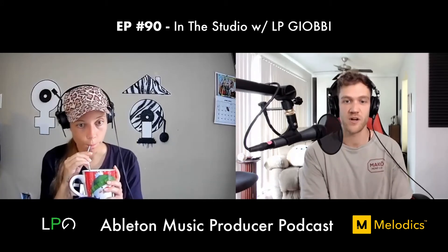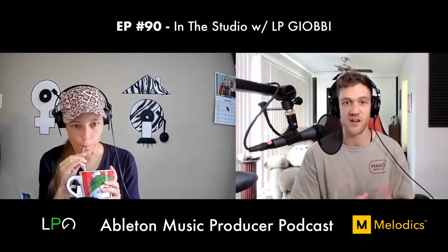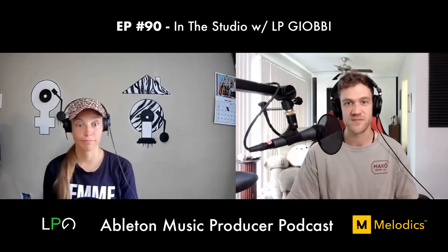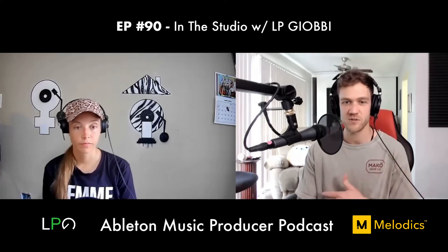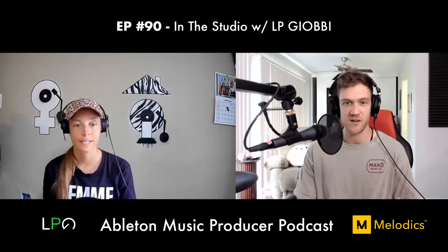Dan relates — he played drums in a jazz band in high school and had to unlearn a lot of technical things to free himself to make what he was feeling. LP says the mental side of producing is something people don't think about enough. It was a hard adjustment for her because she's such a social creature, and getting good at this required a lot of hours alone.